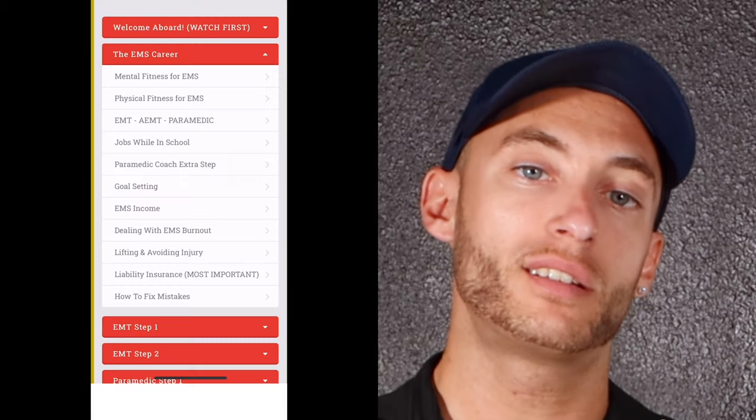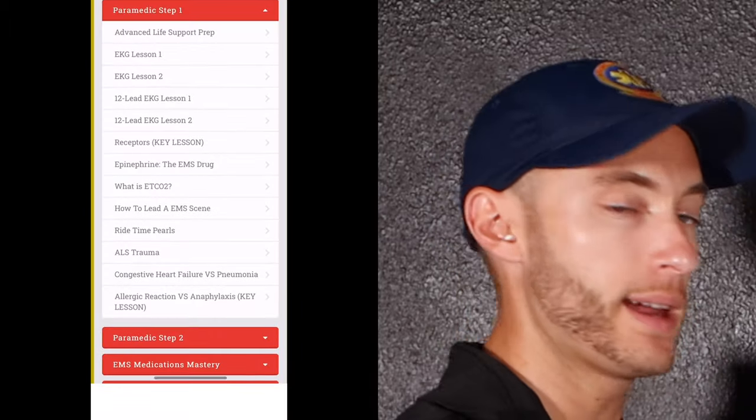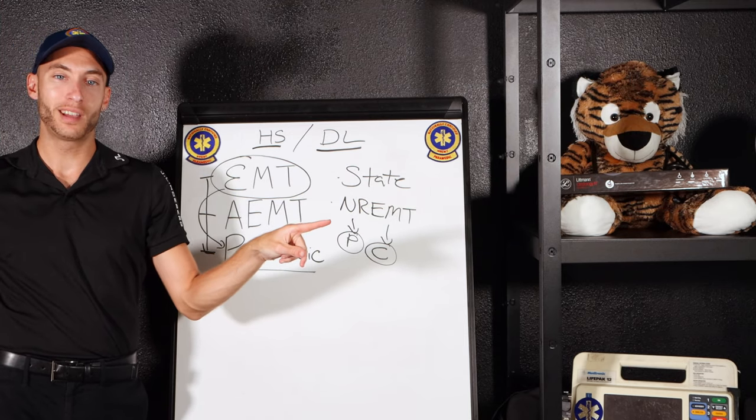The course details are down in the description link. What that course entails: you get access to my video vault — 160 videos plus access to a private community Facebook group where I can be your coach. You can ask me questions while you're studying and preparing. There's an entire section in those 160 videos covering prepping for EMT, Advanced EMT, and paramedic. Please do not walk into EMT school blind — if you prepare first, sit in the front of the class, and follow the guide in the description, you'll be more than prepared.